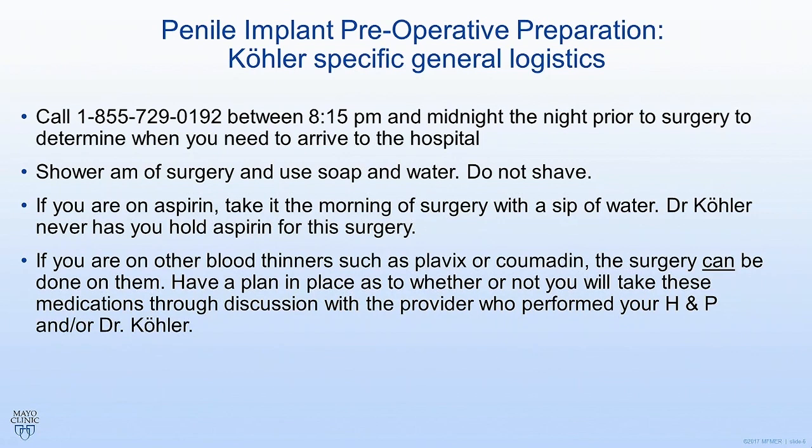Regarding other blood thinners like Plavix, Coumadin, or Eliquis, I do perform the surgery on these medications, but a lot of times it comes down to a risk-benefit discussion with either myself or your history and physical provider to figure out what's going to be best for you. If we do the surgery on those medications, we obviously keep your heart attack risk and stroke risk down low. We have a slightly higher risk of having problems after the surgery, but it's very, very low. I do a lot of the surgeries on full anticoagulation.